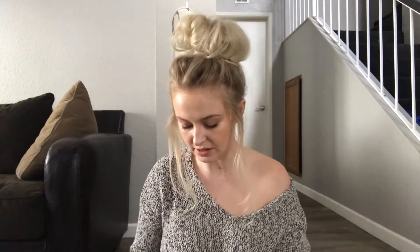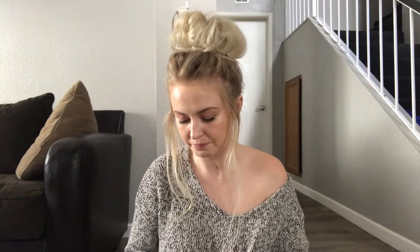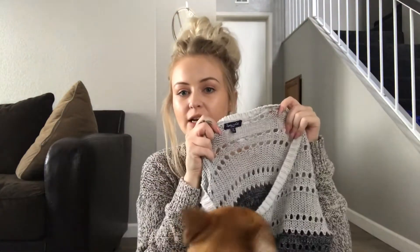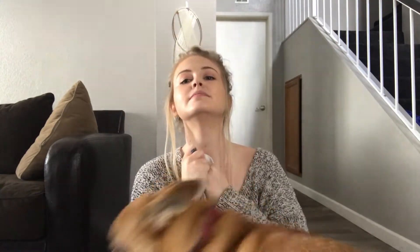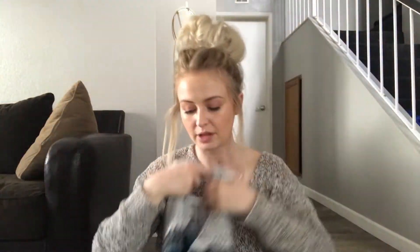I really love this sweater. I feel like Splendid is kind of hit or miss, but I really liked this sweater. I thought it was cute with the different blues and the open crochet on it. Wilby's got to check it out! It's a size small. I personally love Splendid.